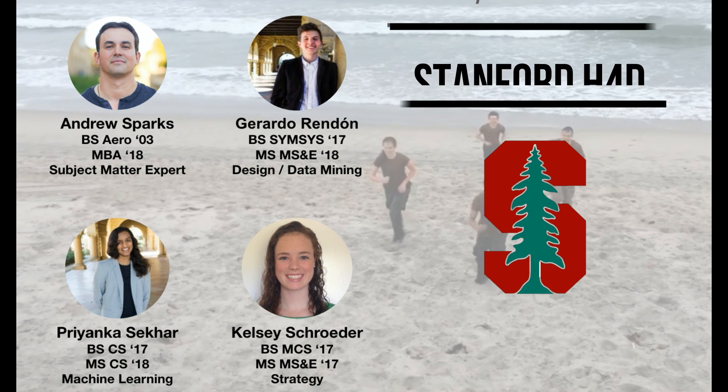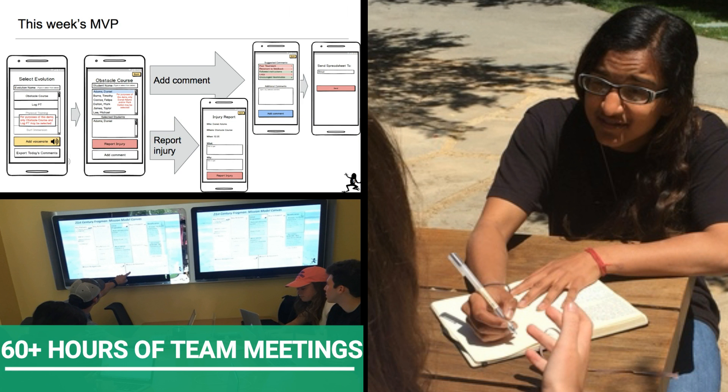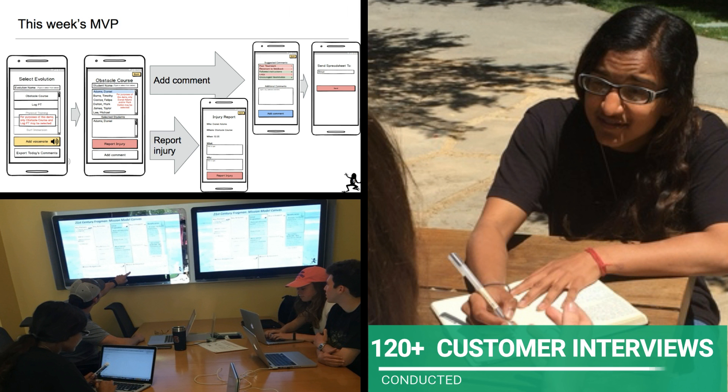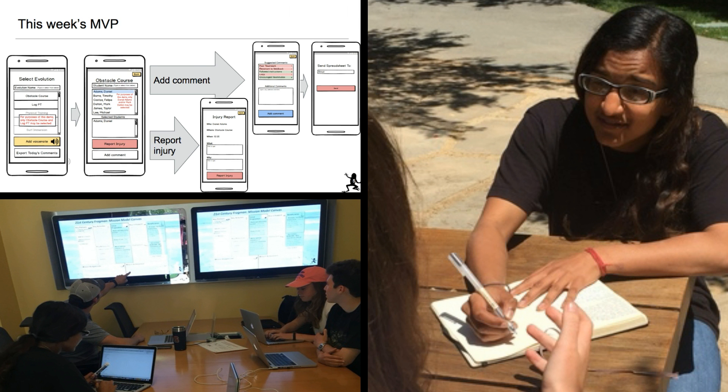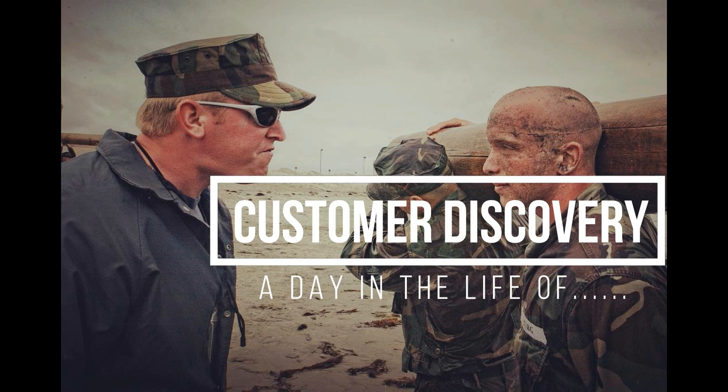Enter team 21st Century Frogman. Armed with data analytics and the lean methodology, we brought proven strategies from Silicon Valley to address the instructor's pain point. Yet, how could we truly understand our customer from inside the Stanford bubble? We realized we had to get out of the building and into the wet, soggy boots of our customers.